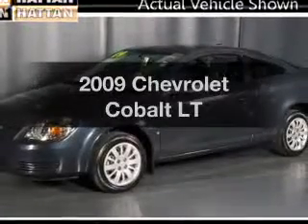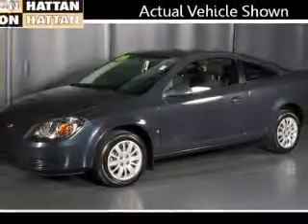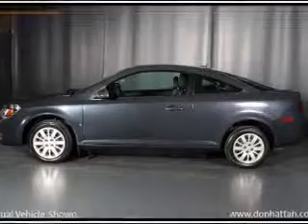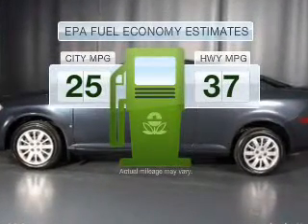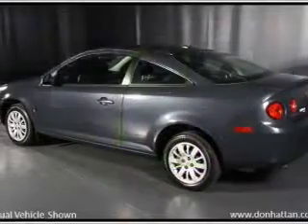Check out this 2009 Chevrolet Cobalt. This is the set of wheels you've been looking for. Better gas mileage means better long-term driving, and this ride delivers with a great low fuel consumption rate.